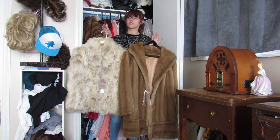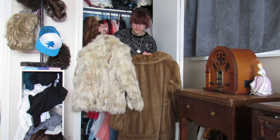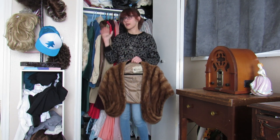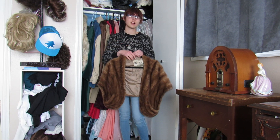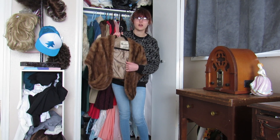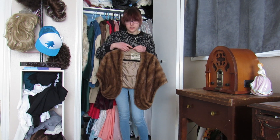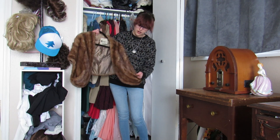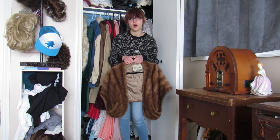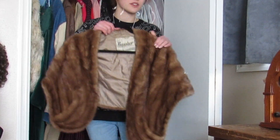I don't wear fur coats very often but they are very toasty and fashionable — they make you look like you've got money when you don't. This is my last real fur clothing piece; I do have a few collars elsewhere. This is also a stole I got a few days ago at an estate sale. It's actually made in St. Louis, which is kind of cool. I believe it's mink — most of the pieces I find are — and it's in very good condition with just a few stains.